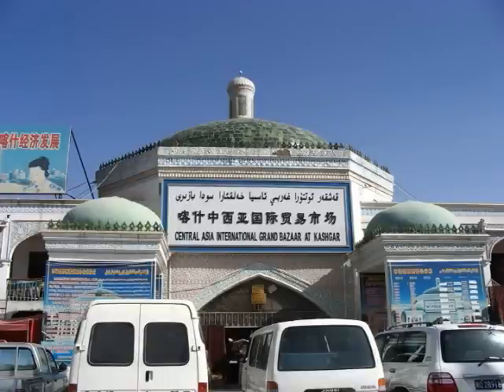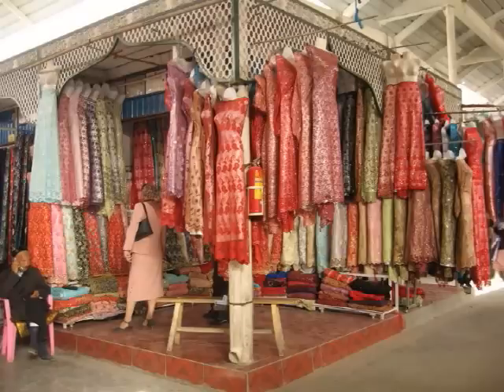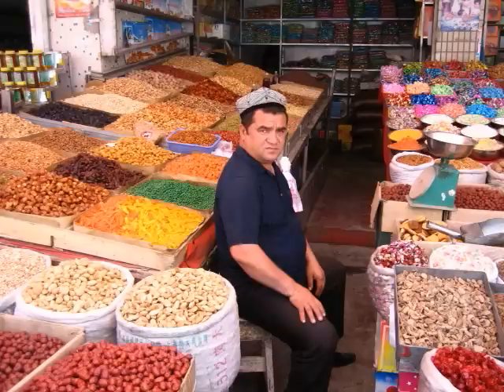On weekdays, the Sunday market site is dominated by a covered indoor bazaar with a formal entrance. Inside, a wide assortment of merchandise is sold by independent vendors. Traffic volume is low and vendors are laid back.